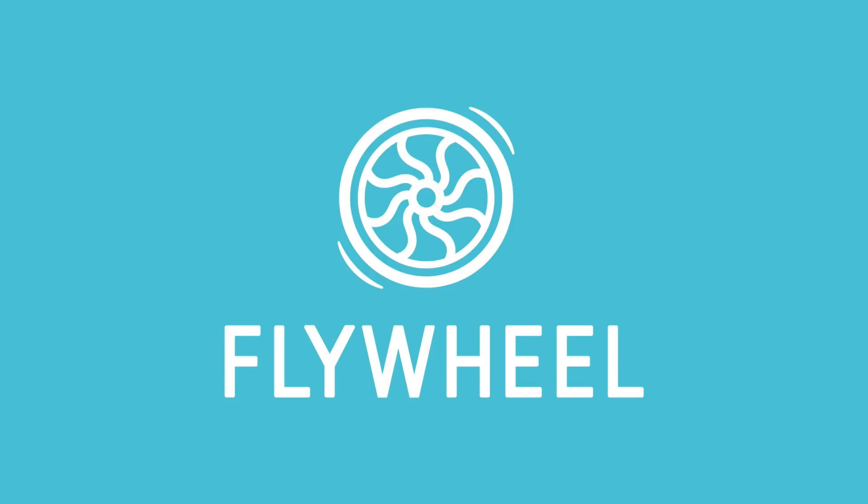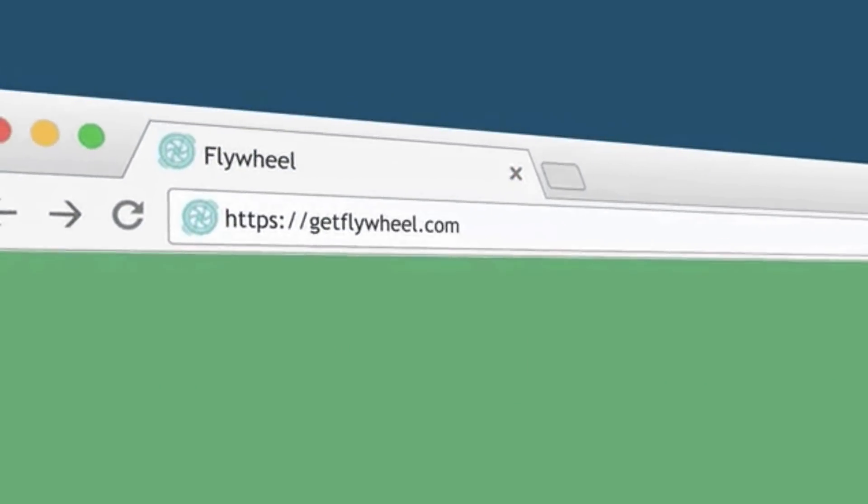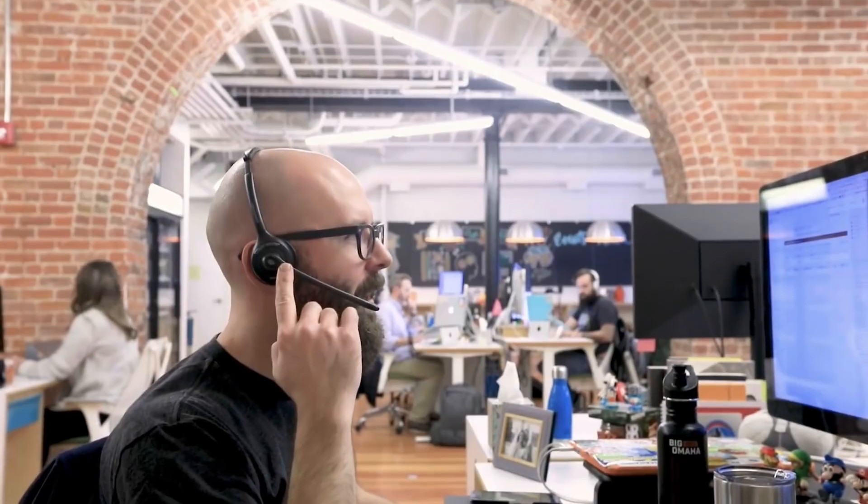A massive shout out to this week's show sponsor Flywheel, who offer incredibly professional managed WordPress hosting. Once your site is up, they take care of everything from nightly backups, optimizing speed, security and more. Just a reminder that all the links to everything I mention are below. So sit back, relax and enjoy the show.